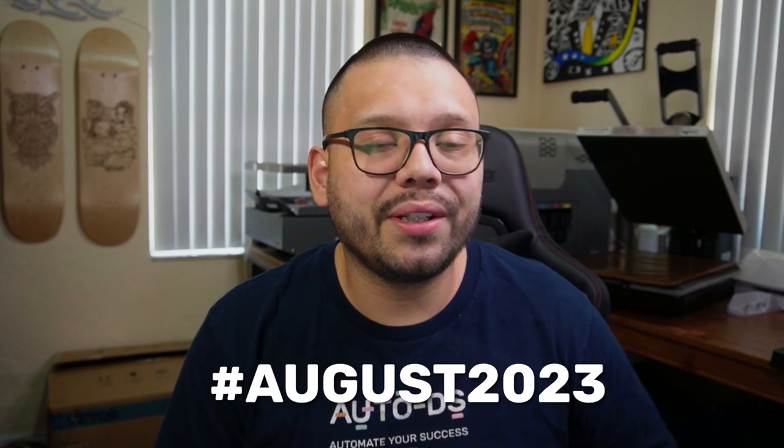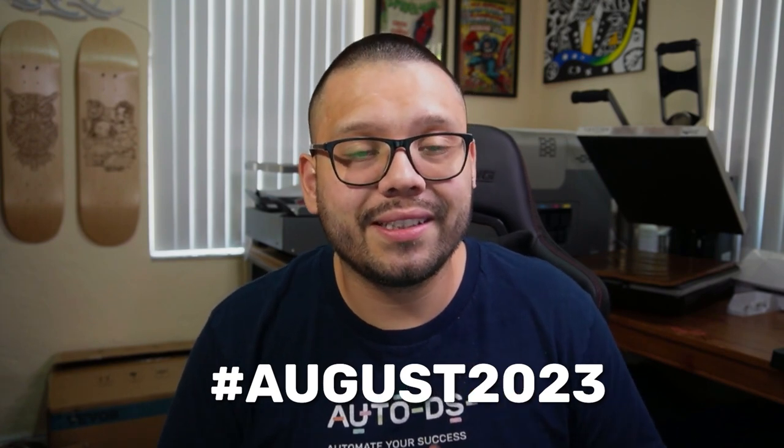In true AutoDS fashion we're going to have an easy-to-reference cheat sheet with all of the different links that I'm going to be talking about in this video. If you want access to that, all you have to do is comment down below hashtag August 2023 along with your favorite product from this list, and once I see that you commented I'll reply back with a link to the cheat sheet.